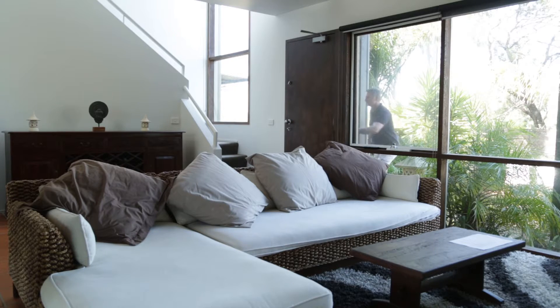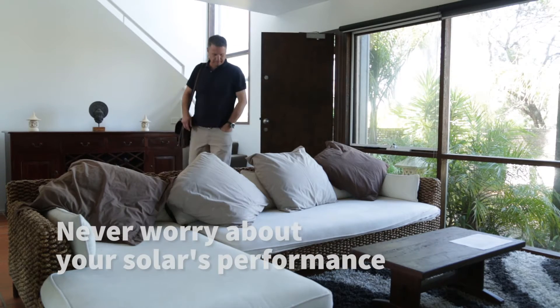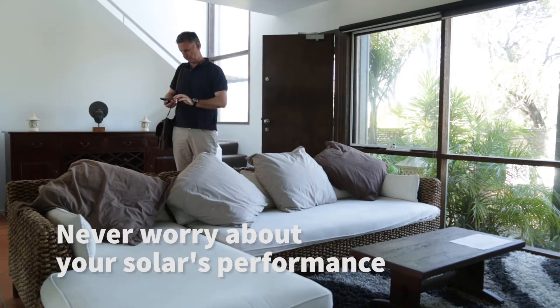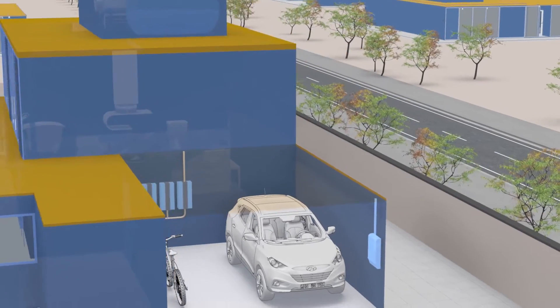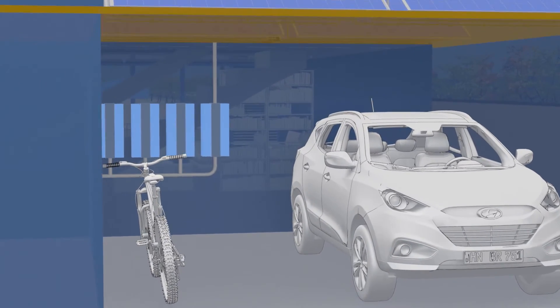As well as understanding your power use, CarbonTrack will send alerts on your system's health so you never have to worry about your solar's performance. And when the time is right, CarbonTrack will help size up the perfect battery package for your home.